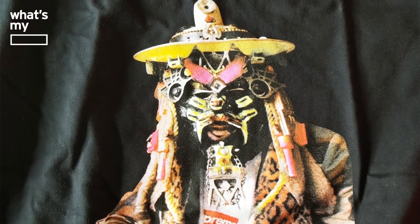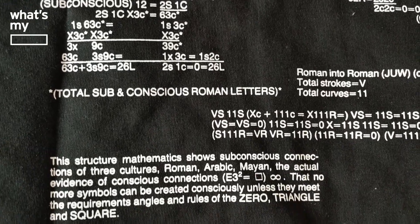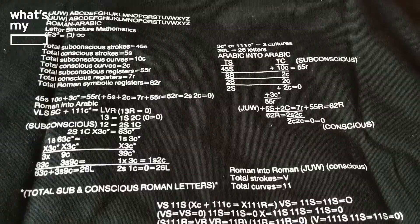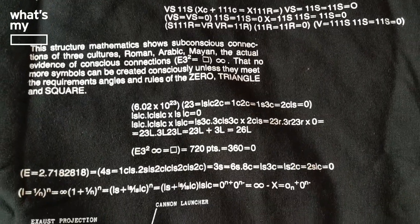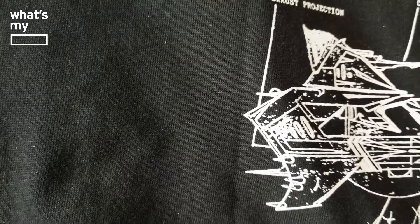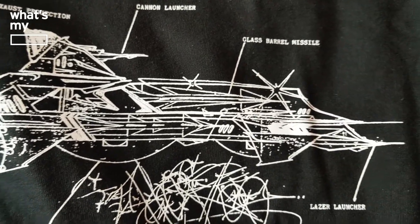This is the first time I'm opening this up along with you guys as well, so this is new to me. For Supreme, I went size medium — I'm 5'9", 5'10", so I think size medium for Supreme works out good for me. There's nothing more than this t-shirt, so I'll go ahead and give you guys a closer look and we wrap it up. We'll see you next time.